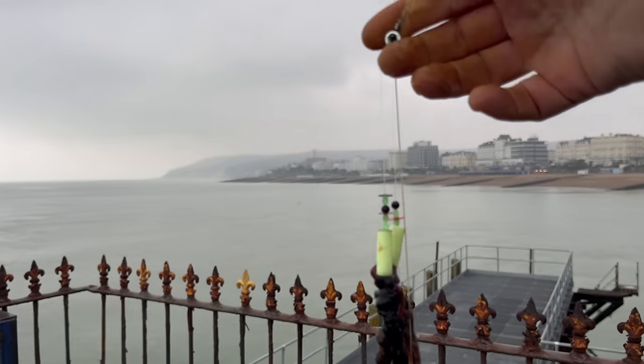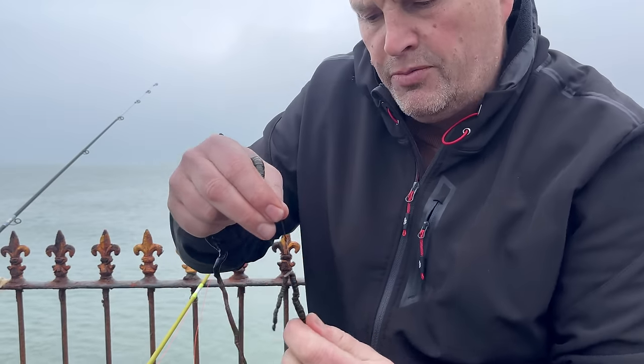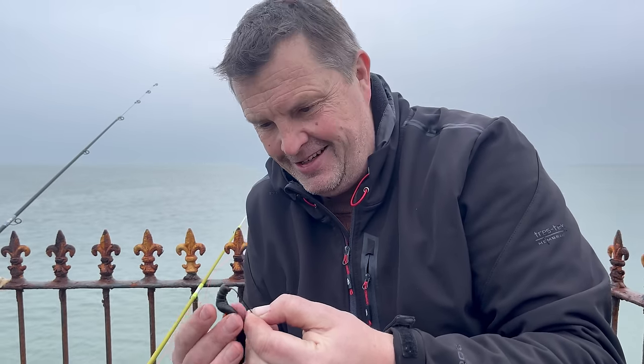Got some nice fresh lug going on these rigs. We're going to stick it over the tide — there's a bit of a tide run here. I'm seeing people catch plaice, which is why I'm getting all excited. We'll cast it out and see what we've got — Eastbourne Pier today.